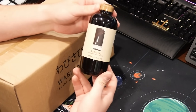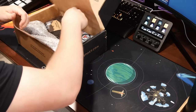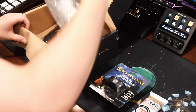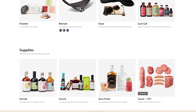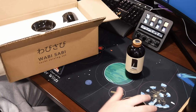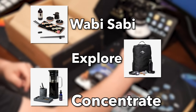In fact, 90% of the products in Bespoke Post come from small brands, many of which are right here in the US. While you can sign up and take the quiz, you don't owe any money until you decide to pick a box — you only pay for what you want. And before it gets shipped to you, you can even decide if you want to keep it, swap it for a different box, or skip the month entirely for absolutely no charge. The three boxes I specifically went with were the Concentrate, Explore, and Wabi Sabi boxes.